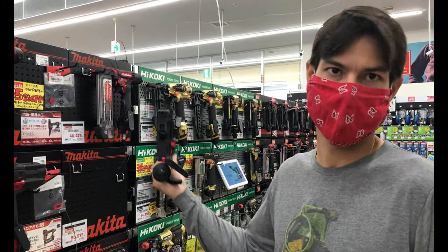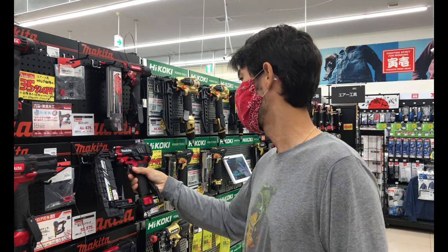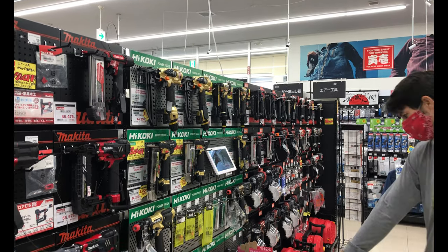You also have the air tool section here. All these tools you can check out and see which ones you like — they're all in one spot. This is all the air tools, and you can see all the compressors down at the bottom.